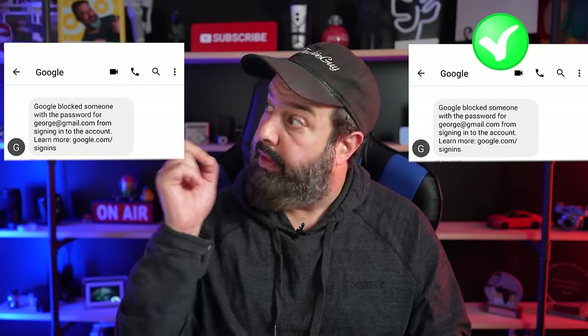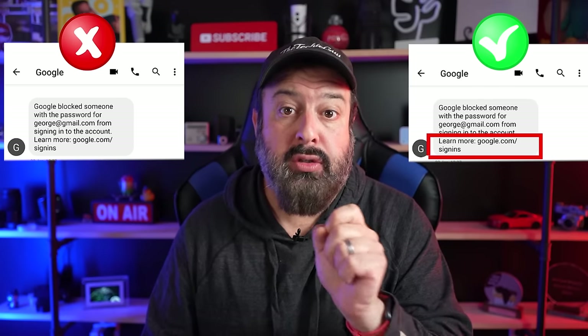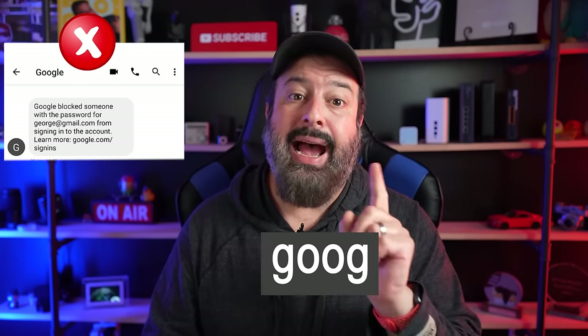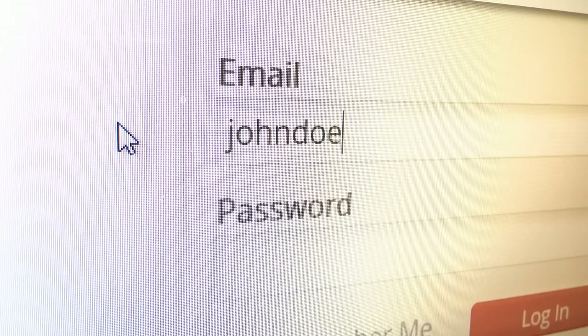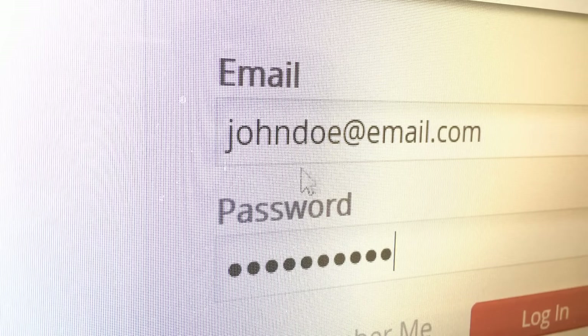Now let's look at two messages from Google. This one is the real message; this one is the fake. Look at that link — the real one has google.com as you'd expect. But on the fake one, it looks like Google, but it's actually G-O-O-G, then an uppercase I, then an E. A lowercase L and an uppercase I visually appear to be the same. If you get an SMS with a link, don't click on it. If it comes from your bank, Google, Amazon, or anyone else, go to that main website first, then log in, and do whatever you need to do from there.